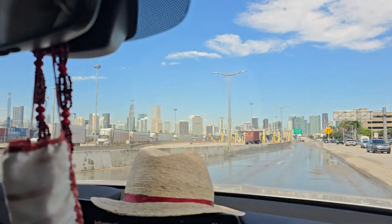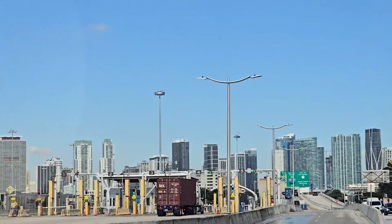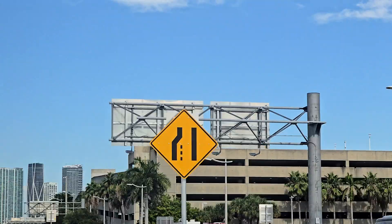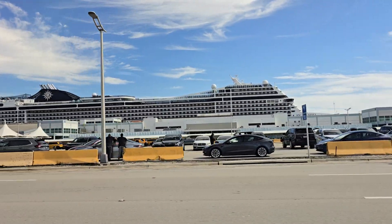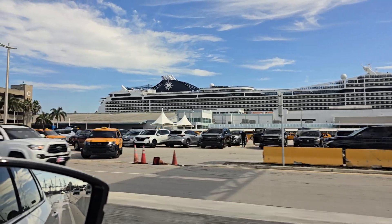Here we are looking at downtown Miami, Biscayne Boulevard. Miami has built so much lately. We just left the Royal Caribbean terminal and right now we're passing Norwegian, and after this is the MSC Cruise Line.